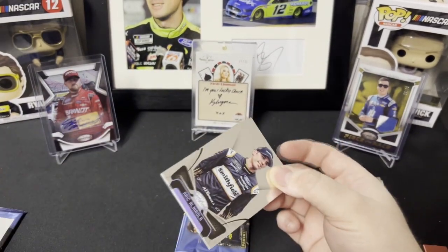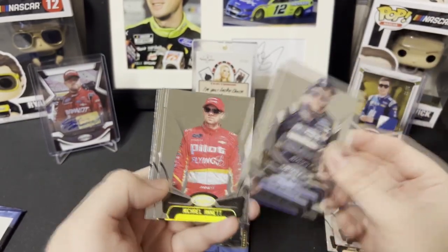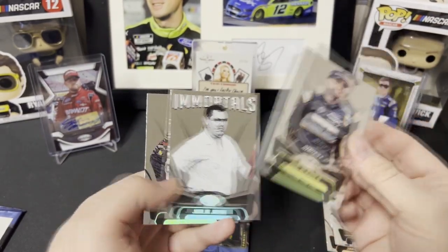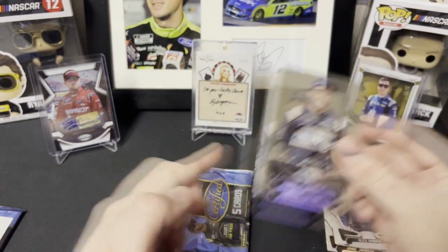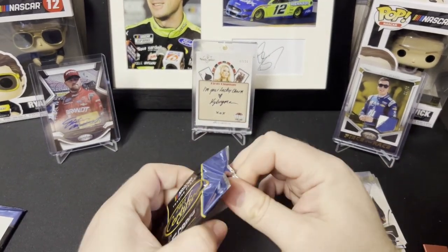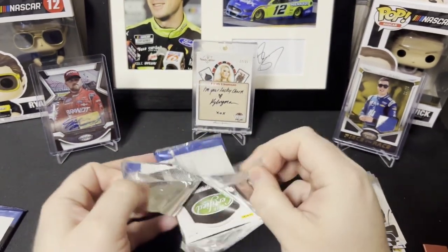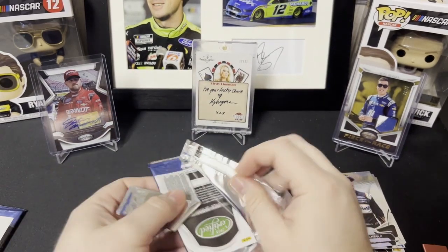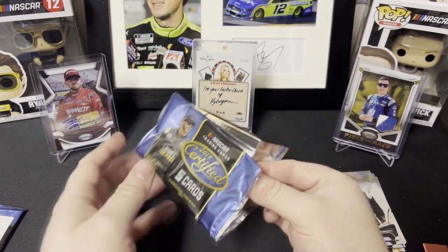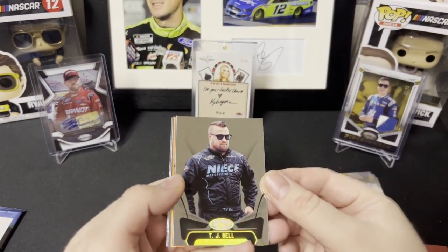Eric Amarola, Dylan Lupton, Michael Annette, Junior Johnson, and Colin Covery. So far nothing really in this rip except for points. This last pack should have our orange exclusive, which I think are numbered.